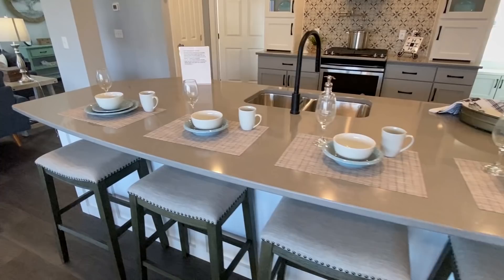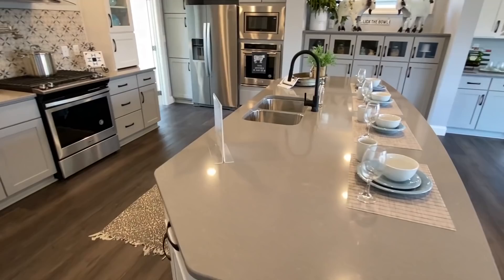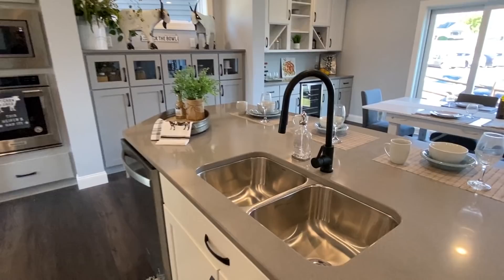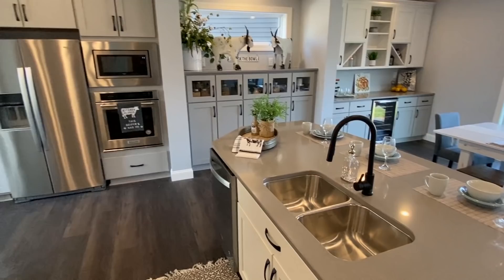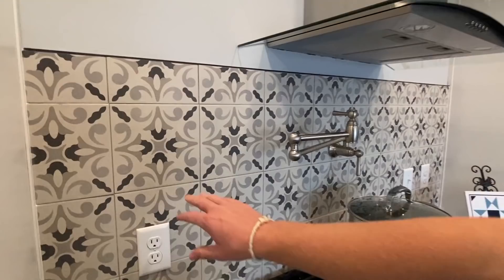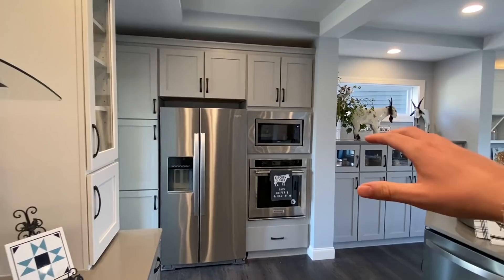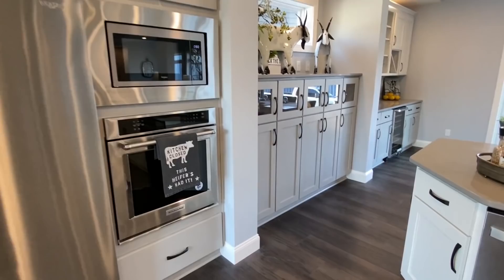Now we can take a moment looking at this kitchen island — look at the size of this, and the design of it too. It's just beautiful. We've got the pot filler over here. I really like this backsplash a lot. Stainless steel appliances — we've got the built-in oven and above that is the built-in microwave.